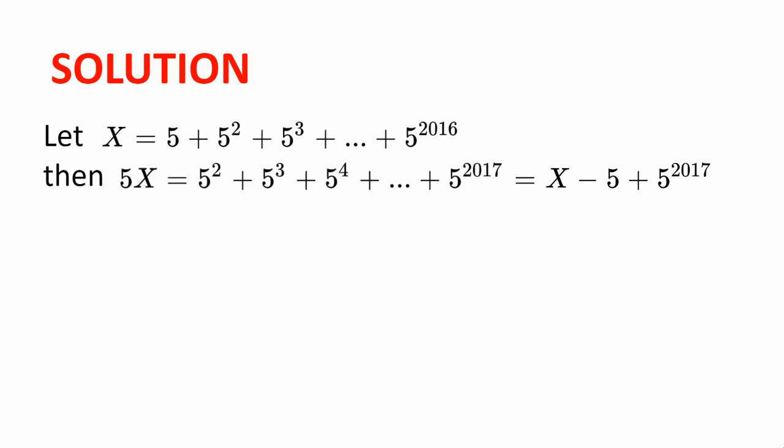5x is equal to x take away 5 plus 5 to the power of 2017. Rearranging, we get 4 times x is equal to 5 to the power of 2017 take away 5, which is equal to 5 times 5 to the power of 2016 take away 1.